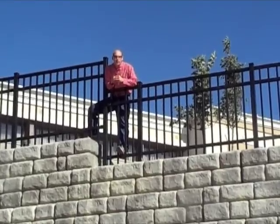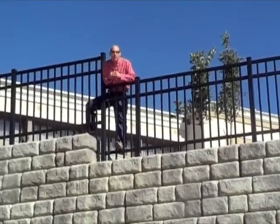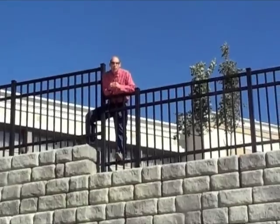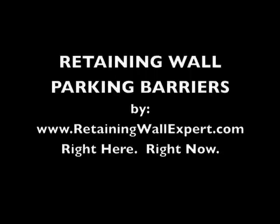If you have more questions about this retaining wall or any other project, visit retainingwallexpert.com or engineeronstaff.com. Thank you.